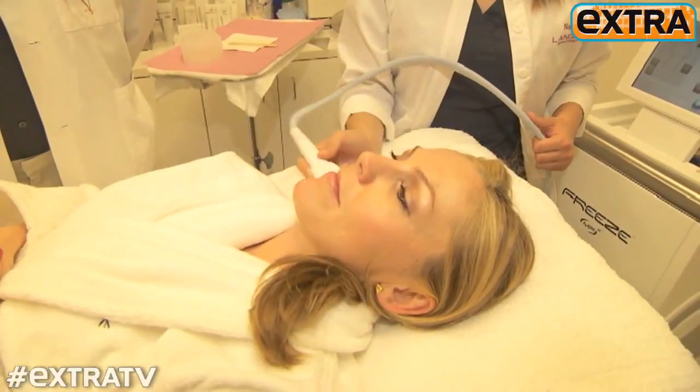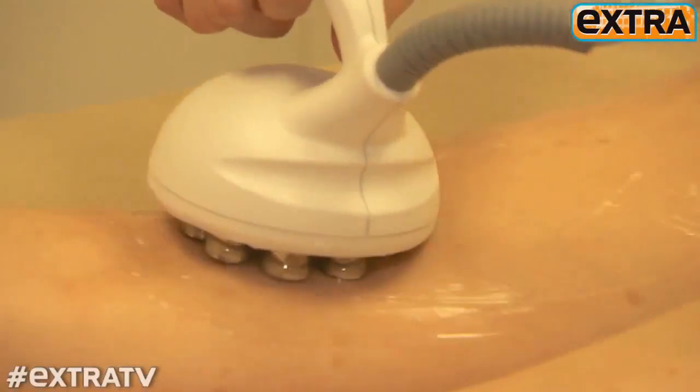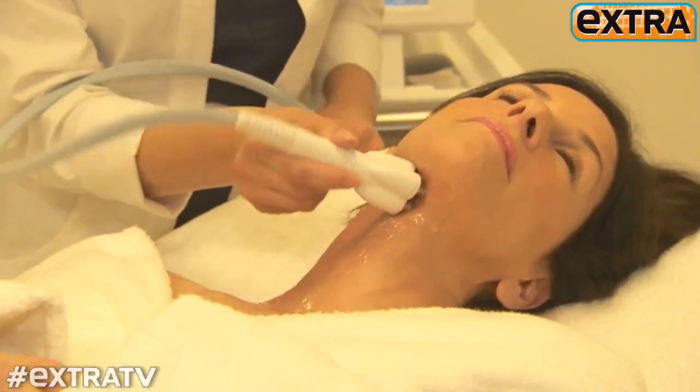It works well, it doesn't hurt, it feels good altogether, and it doesn't require any maintenance. I mean, how much better can you get than that? It feels great — it's like a hot stone massage. So how does the Venus Freeze iron out wrinkles?